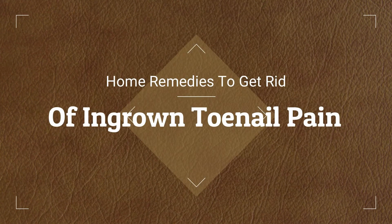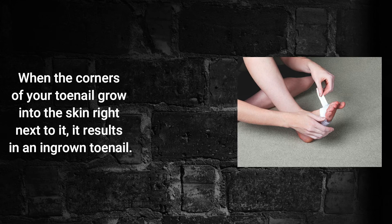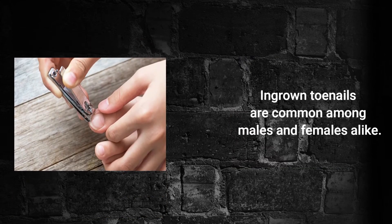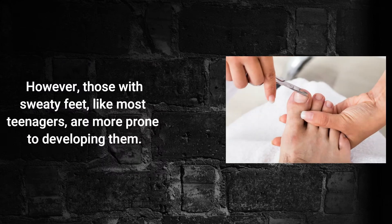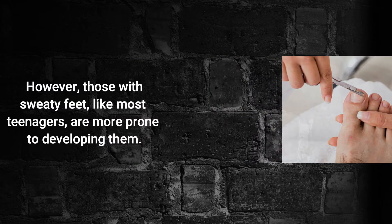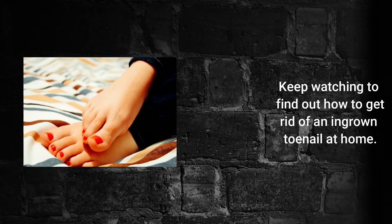Home Remedies To Get Rid Of Ingrown Toenail Pain. When the corners of your toenail grow into the skin next to it, it results in an ingrown toenail. Ingrown toenails are common among males and females alike. However, those with sweaty feet, like most teenagers, are more prone to developing them. Keep watching to find out how to get rid of an ingrown toenail at home.